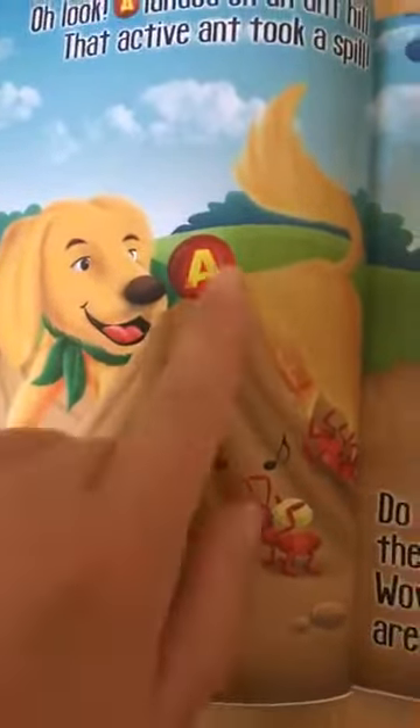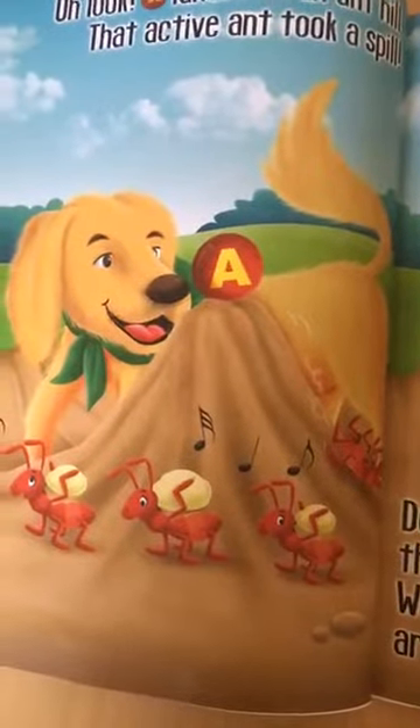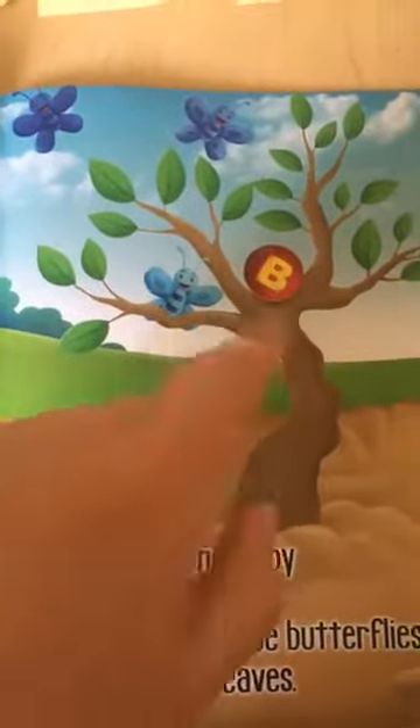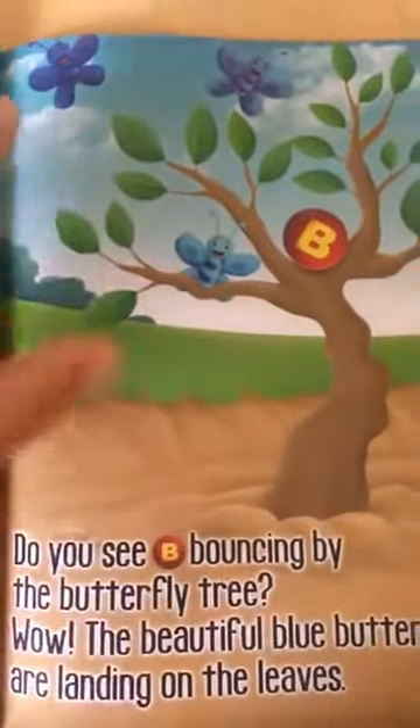Oh, look! A landed on an anthill. Wow! Do you see the A up there? Can you show me the ants? Where are they? Oh, there they are. And then for the B page, I'm going to read the first sentence: 'Do you see bee bouncing by the butterfly tree?' I see a bee — do you see it? There it is. And look at those blue butterflies flying. I'll just continue reading the first line to my 2-year-olds.